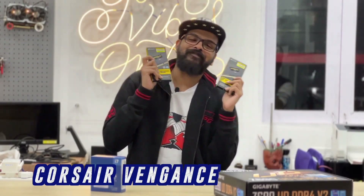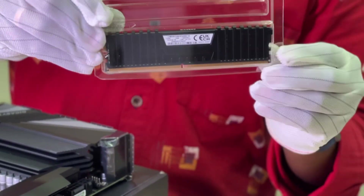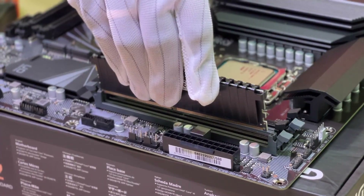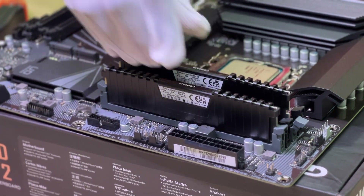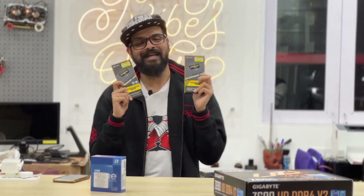For RAM, we're going with Corsair Vengeance series DDR4 at 3200MHz. RAM speeds are very important on Intel, so we're going with 16GB — two 8GB sticks for dual-channel memory. I would recommend going to 32GB for faster renders, but 16GB gets the job done.